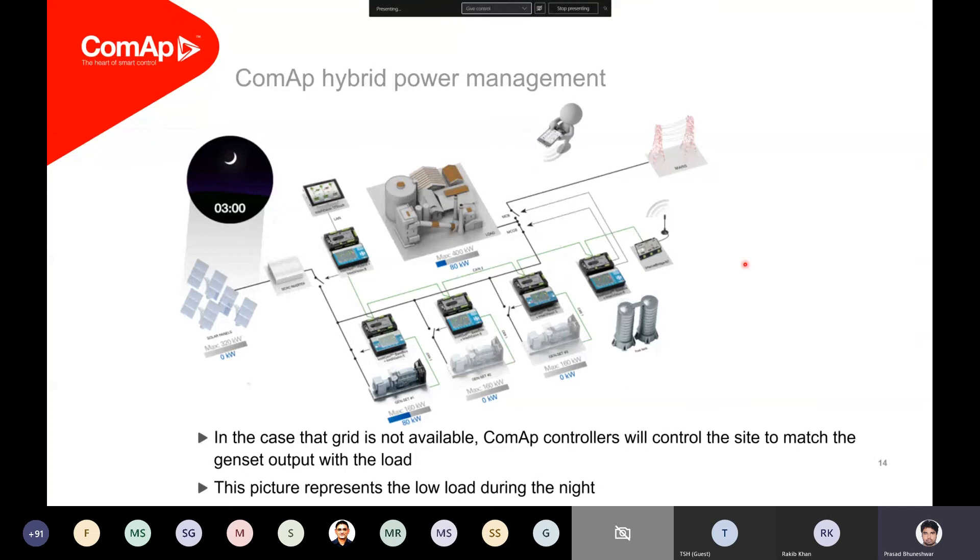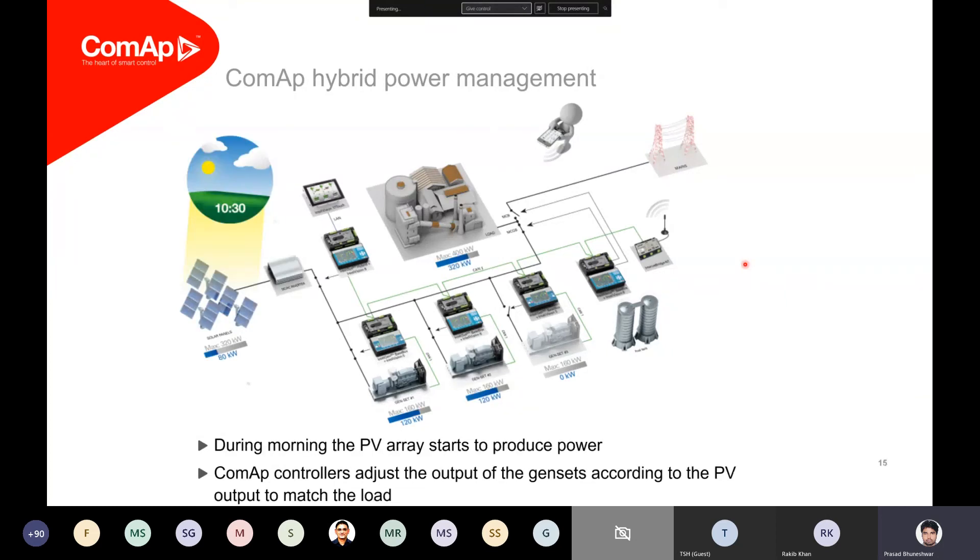At night when no solar power is available, the load is quite low at around 80 kilowatts, so one genset is enough to support the load. As we progress into early morning, the load rises to around 320 kilowatts, so we bring in two gensets to support the load while trying to take 100% of the power being generated from solar at that point in time. So two generators plus solar are running in parallel and supporting the overall load requirement.